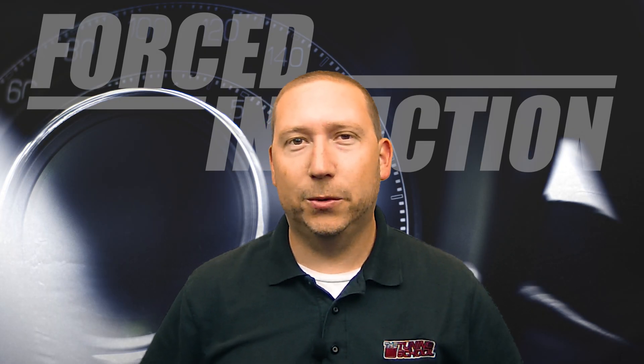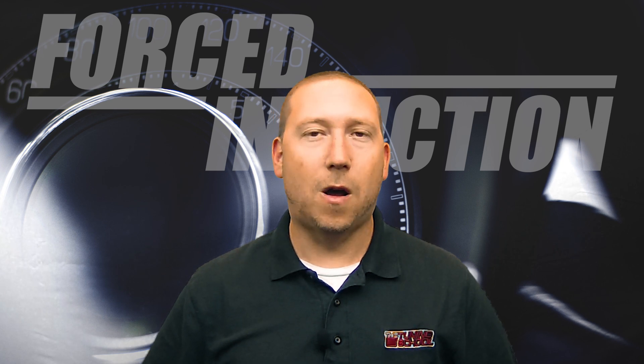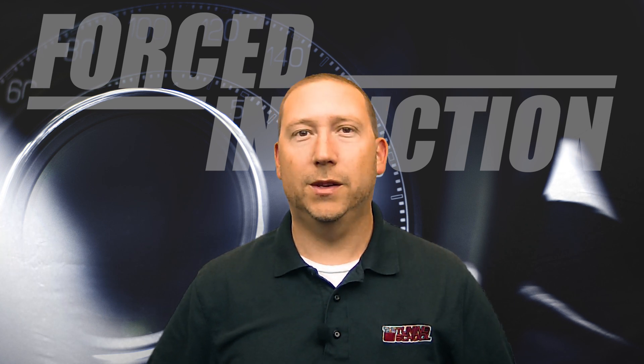Hey guys, Bob Moriali here with The Tuning School. On today's Tech Tuesday we're starting off a brand new series called All About Forced Induction. Stay with us while we go through it.